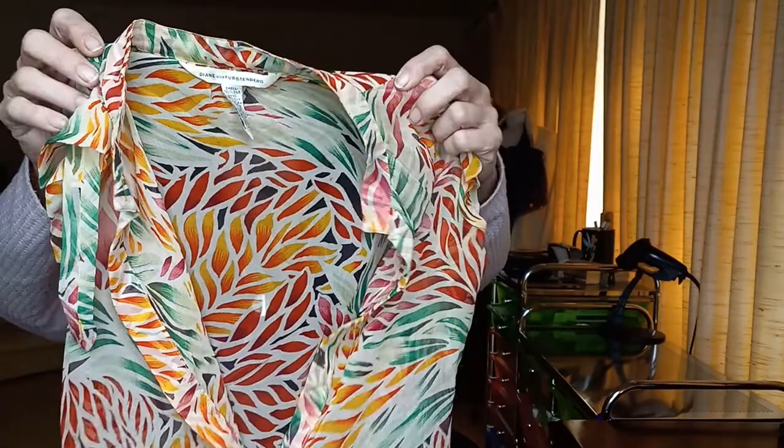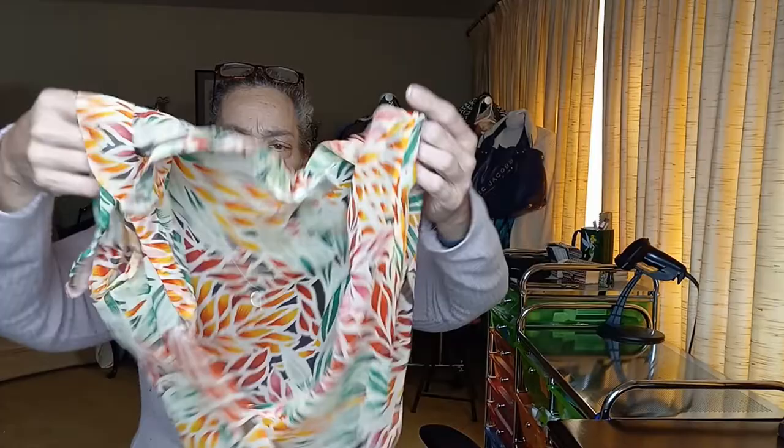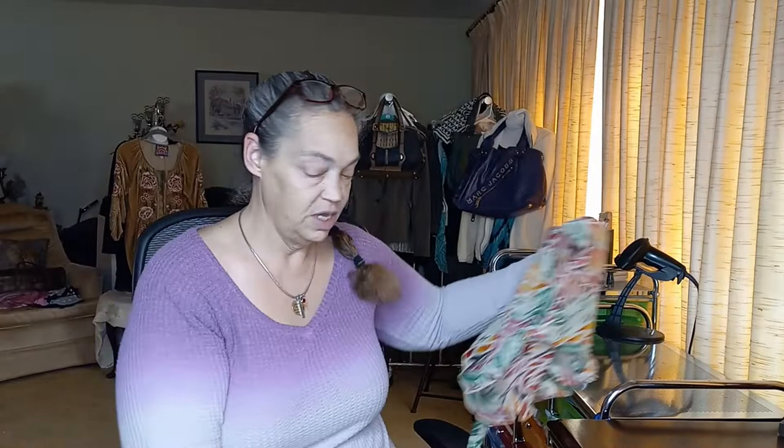It smells old, it needs to be dry cleaned. That is really pretty — orange and black. It is silk. Checking to make sure there's no tears. Once I get it under the lights I'll be able to make sure there are none. Boy, is that pretty. Oh, I love it. It is size 8. No lining, just the shell, but that's pretty.